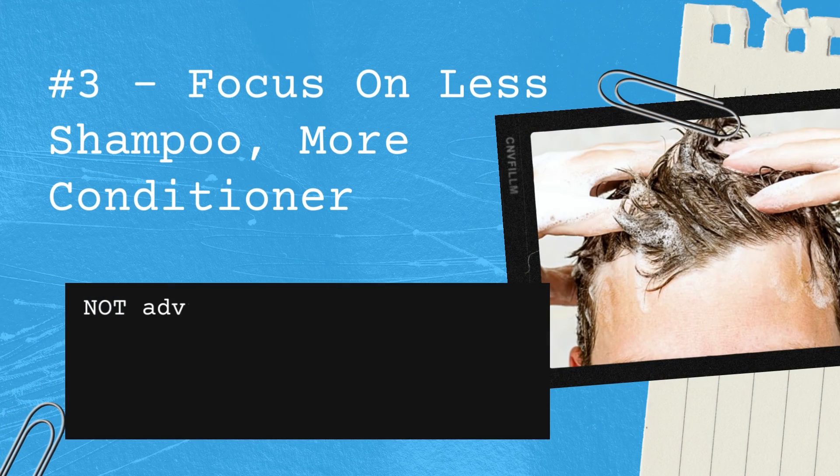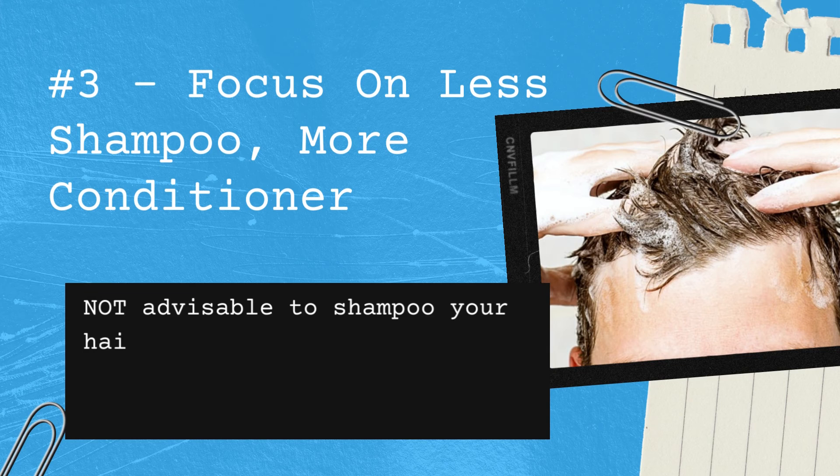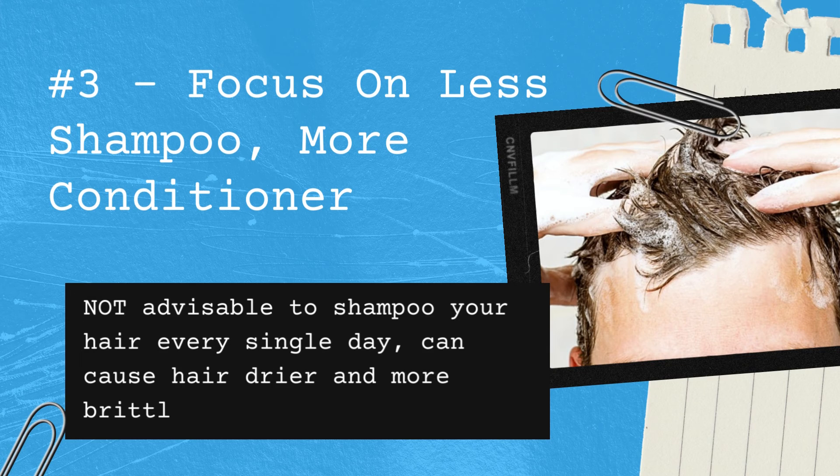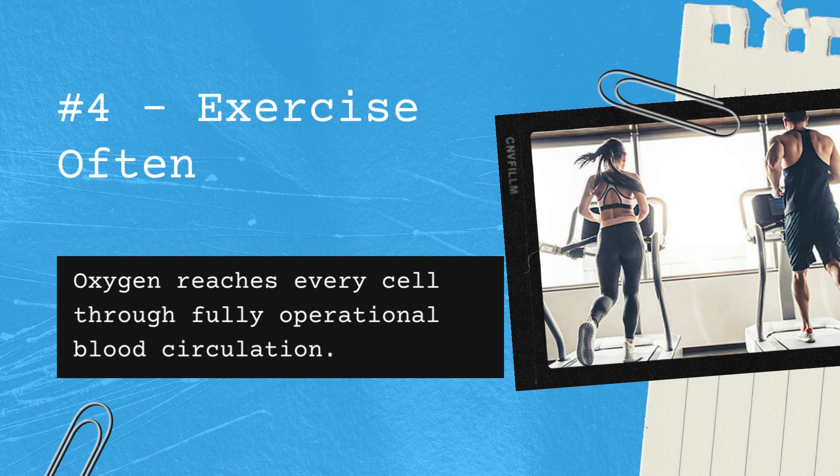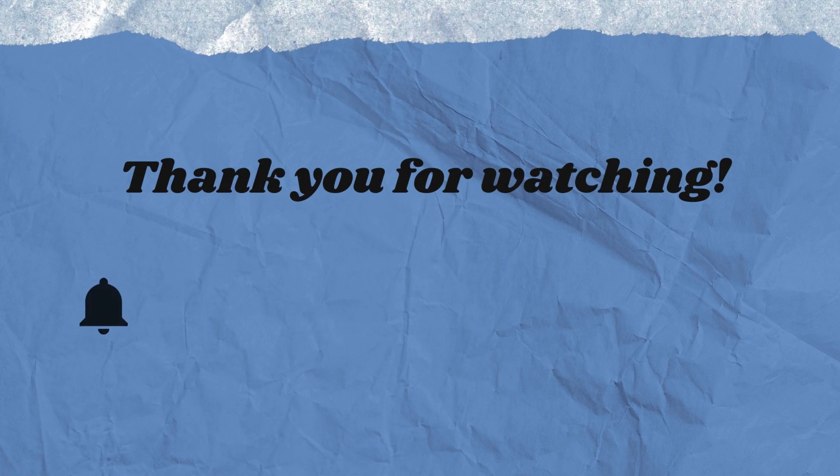Number three: focus on less shampoo, more conditioner. It is not advisable to shampoo your hair every single day, as it can cause hair to become drier and more brittle. Number four: exercise often, as oxygen reaches every cell through fully operational blood circulation.